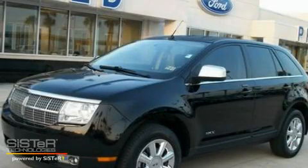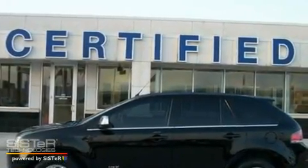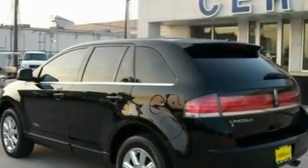This is a 2007 Lincoln MKX — Functional Utility for a Modern Lifestyle. It has a 3.5-liter 6-cylinder engine and a 6-speed automatic transmission.